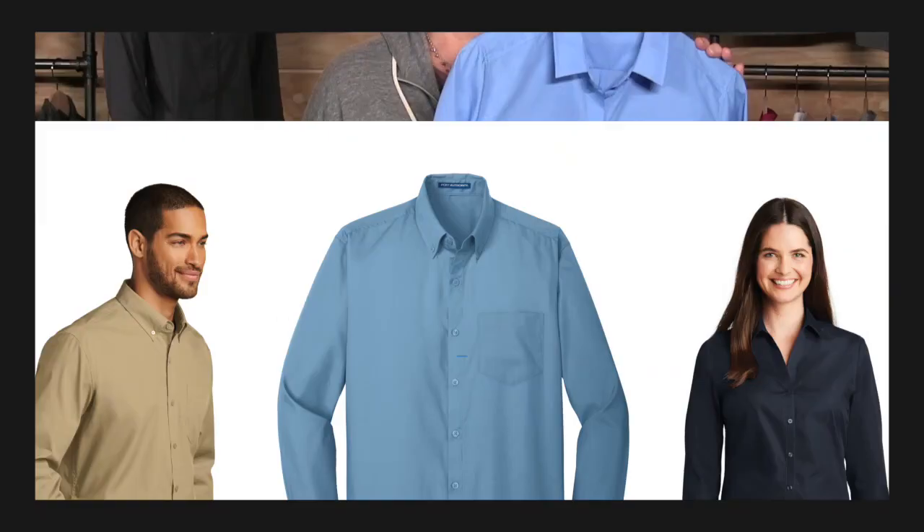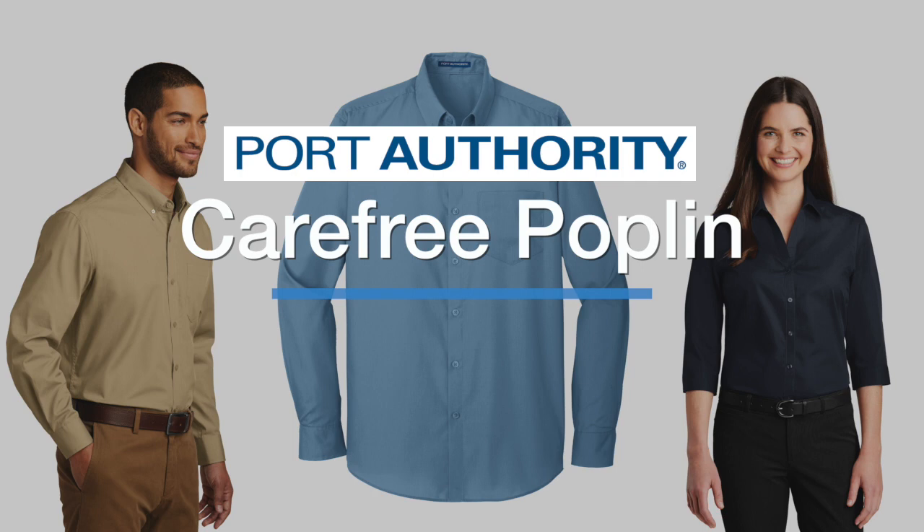Traditionally, poplin fabric is problematic. It wrinkles easily, which can look unprofessional. With that problem in mind, our designers have worked tirelessly to create our carefree poplin shirts.